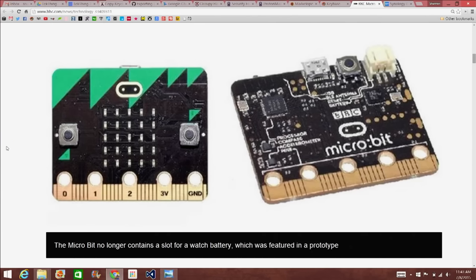It's very small, easily portable, and it looks like it would be very fun to program. I love that they're doing this for kids — I wish we had this when I was little.